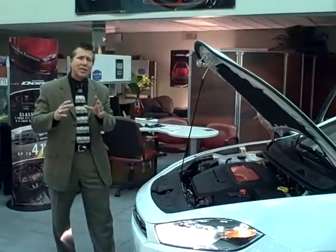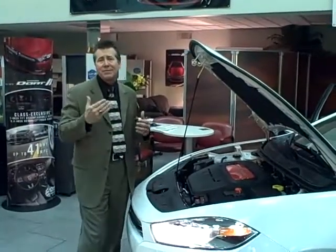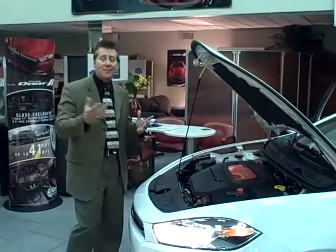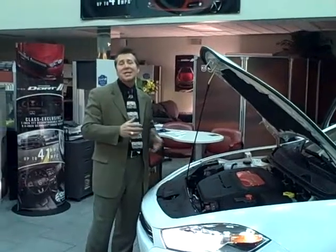We have an available aerodynamic package that helps give you a quieter, more comfortable ride. Notice the slim bifunctional projection headlamps and also the daytime running lights, which give you better visibility down the road and also add to the overall styling.